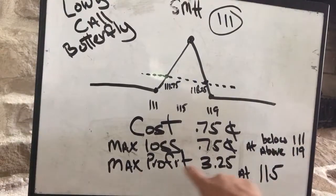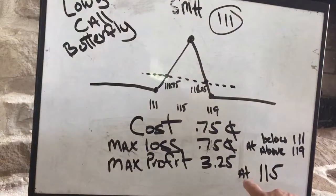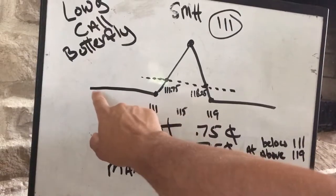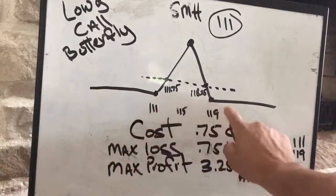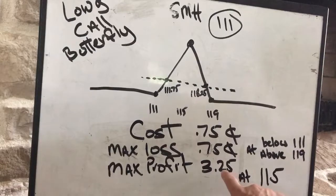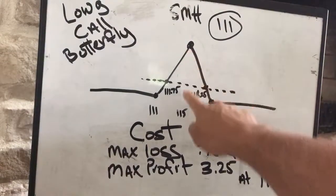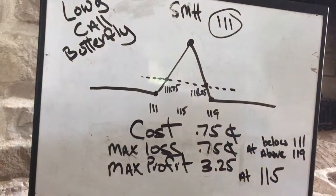Your max profit on this trade is $3.25, and that happens at $115. So on this graph, if the stock on August 16th is below $111 or above $119, you lose 75 cents. If it is at $115 on August 16th — right here on the graph — you make $3.25 on your 75 cent bet.